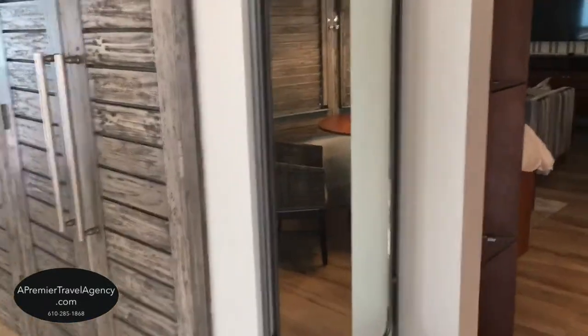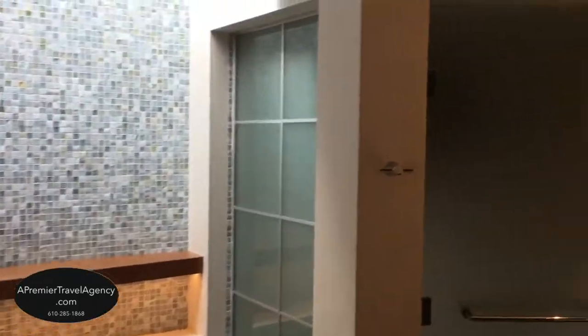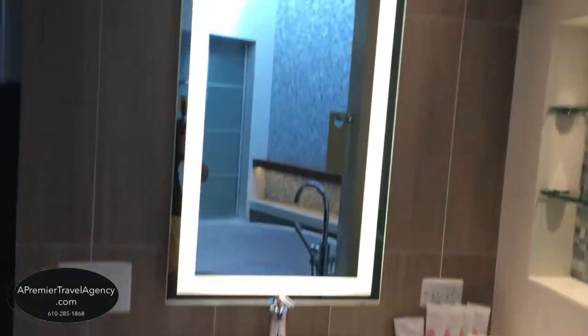Here we are in the South Seas Royal Rendezvous Butler Suite with Private Pool Sanctuary. Here we have our beautiful bathroom along with this tub, fit perfectly for two. There are hair dryers and scales in every room, light up mirrors, a separate area for the bathroom, and our separate sinks — one on each side of the bathroom. And here is our indoor shower with rainforest shower hood.